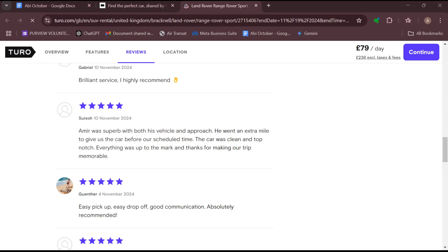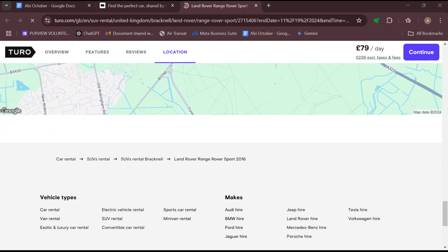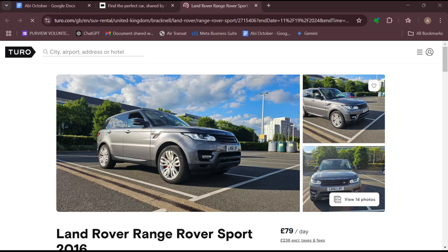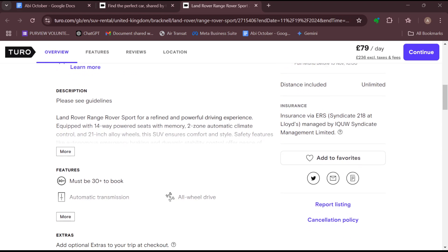By fulfilling all of this, Turo reviews host performance quarterly — that is in January, April, July, and October — to determine eligibility. If you miss these benchmarks, you will not be awarded all-star host status for the next cycle. Ensure you put in more energy, practice all of this, and you will become an all-star host on Turo. Thank you for watching, and have a good day.